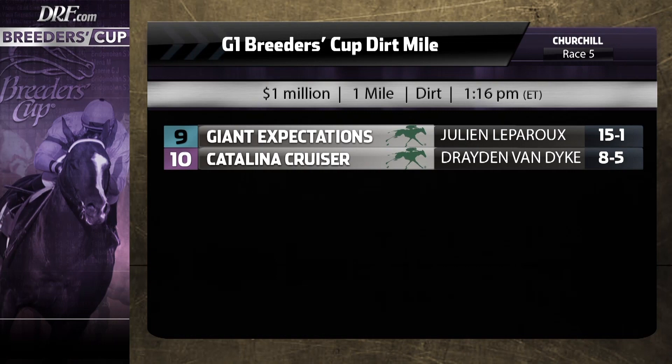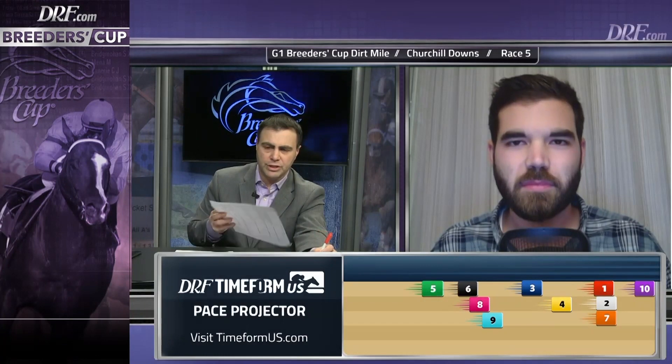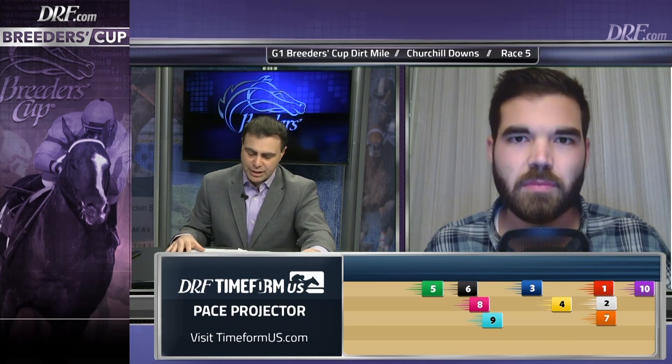Looking at the Timeform U.S. pace projector — this is a horse that can make his own trip, he has natural speed. Timeform U.S. believes he can clear to the early top, and I wouldn't be surprised if that's the case. Although if a horse like the number 2, Trigger Warning, decided he wanted to go to the front, I think Catalina Cruiser would be very happy sitting second.